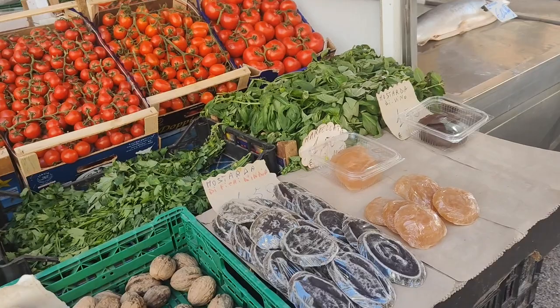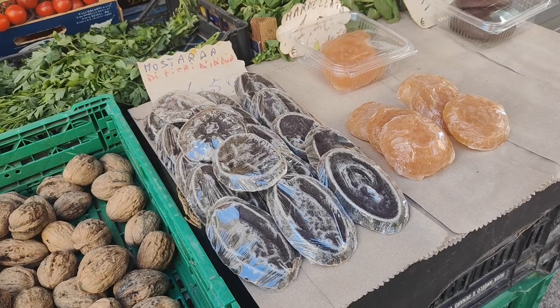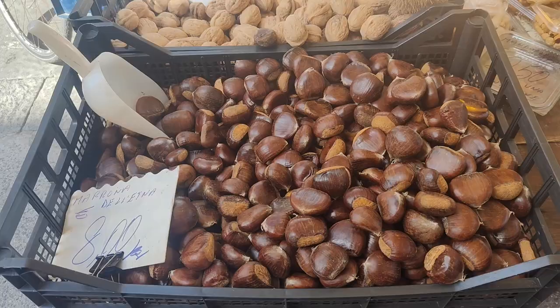Here's the mostarda di Fico d'India. This is a little snack made out of prickly pears. This one is made from some type of apple, and this is mostarda de vino — very typical right now, only in season around October and November.